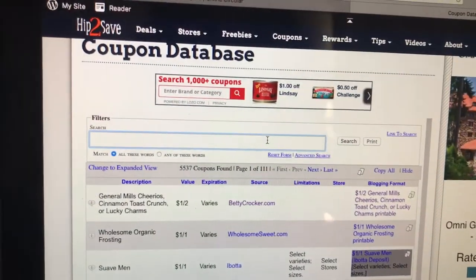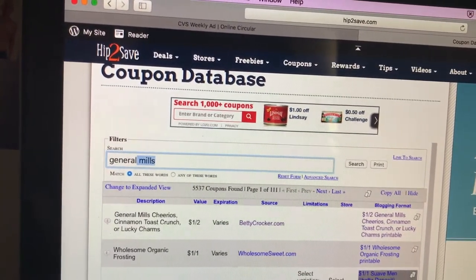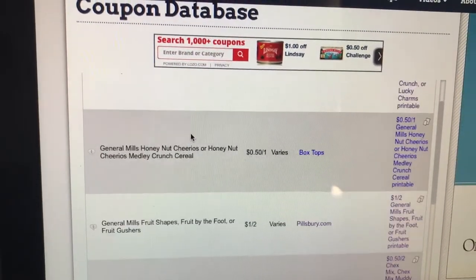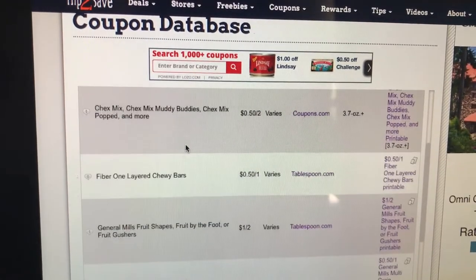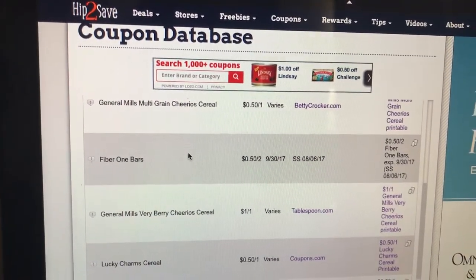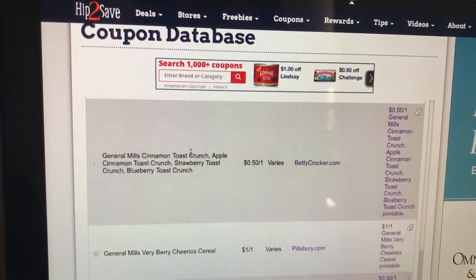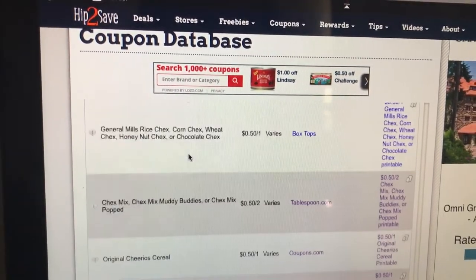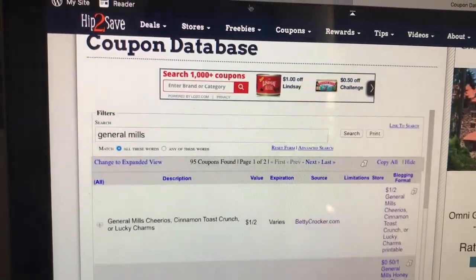I know we have General Mills coupons. Looks like Betty Crocker's site has a $1 off two. Pillsbury on Coupons.com, Tablespoon.com, SmartSource — oh no, that's Fiber One Bars. Let's see about any insert coupons. I think we have a $1 off two. I know I have some in my coupon binder, but I don't know when it expires.